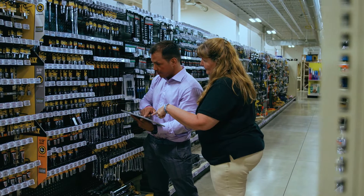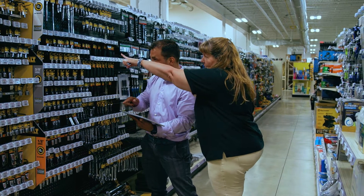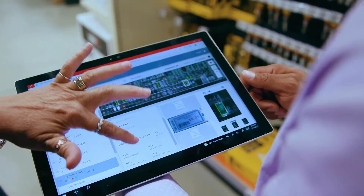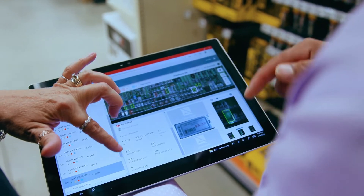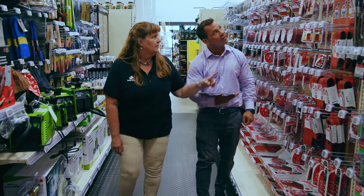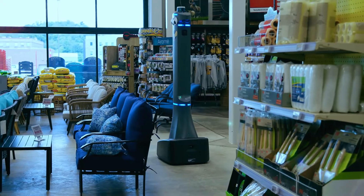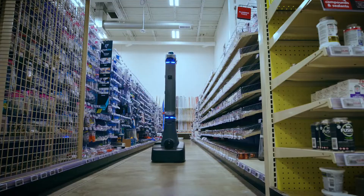The inventory procedures before were manually going through the aisles, getting every empty hook — either it's empty or you have merchandise somewhere you need to find. It's either moved to the wrong spot, in top stock, or a paperwork error. It could be anywhere. With the program we have running with Badger, we're seeing improved efficiency across the board.